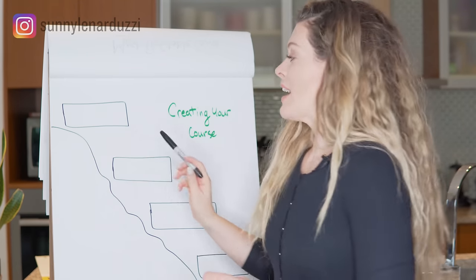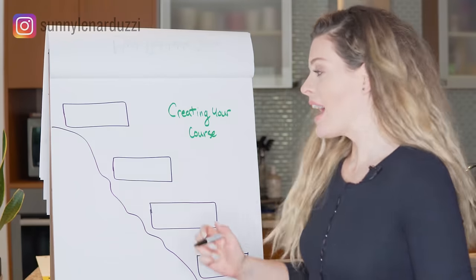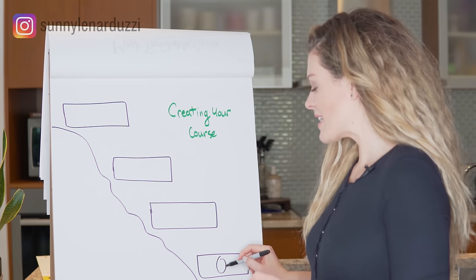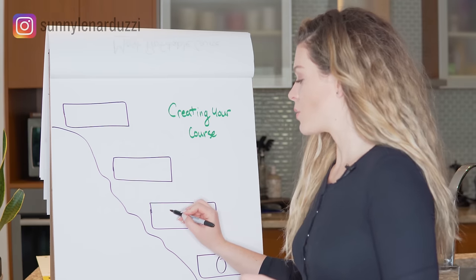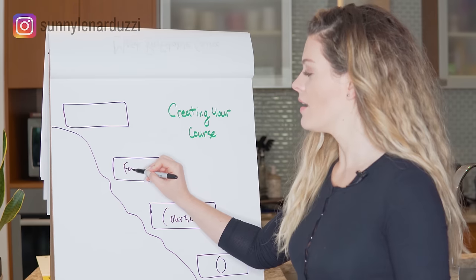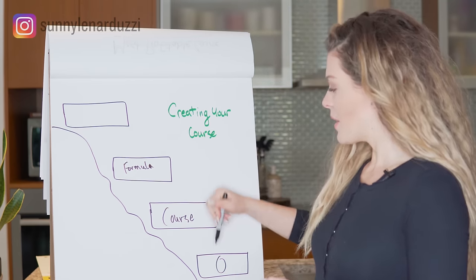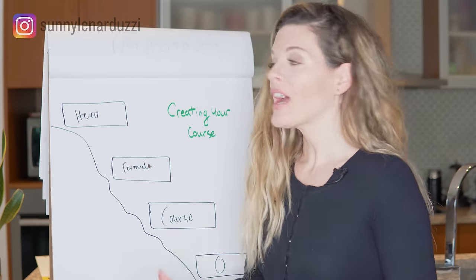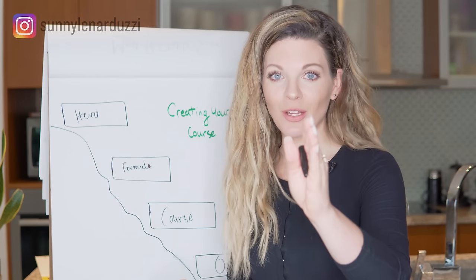How do you actually create your course? We break it down into four steps. The very first step is where your client is at zero — the zero state — and you want to take them up to the hero state. Think of it as them climbing a mountain. Your client's at the zero state when they're challenged, frustrated, in pain, with a problem they really need solved. Inside of your course you have the transformation: you give your clients a formula based on your own experience and expertise. Once they understand and apply the formula, they become the hero of their own story.